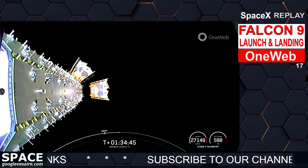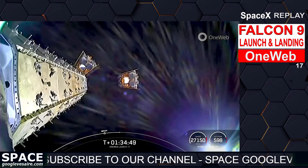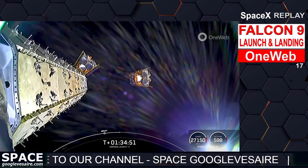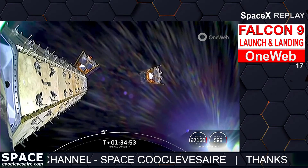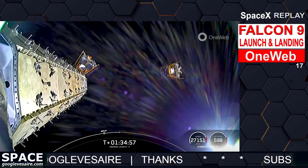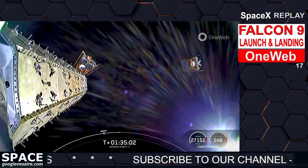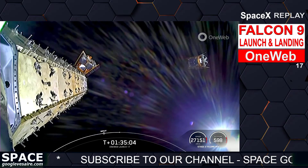OneWeb sat Echo-2 and Echo-6 separation confirmed. Two more OneWeb satellites have successfully been deployed — satellite E2 and E6. Coming up in about 20 seconds, we will have the final two satellites deploying, currently sitting at 38 out of 40 deployments.